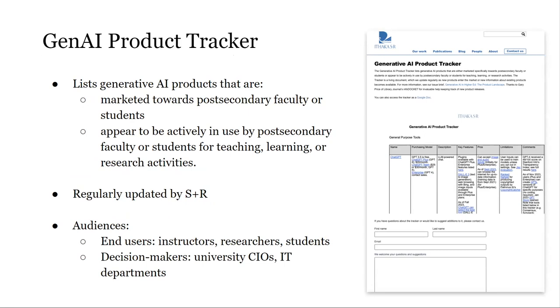As I mentioned when introducing the project, iterative research is a key part of it, and one area our team at SNR has been following closely is the landscape of generative AI products for higher education. To get a more holistic picture of this landscape, we created a generative AI tracker, which we originally shared amongst our cohort of collaborating universities last fall. They had a very positive reaction, and we released it to the public in March. The tracker is limited to products explicitly marketed towards post-secondary students or faculty, or that appear to be in active use by post-secondary students or faculty for teaching, learning, or research activities.